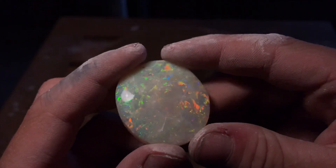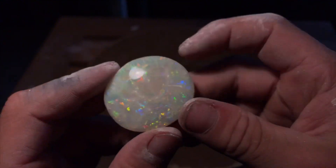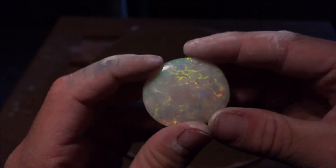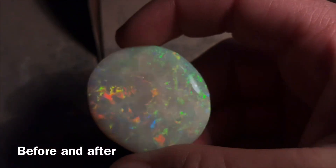So guys, here's the finished stone. Wow, I didn't realise — this has the most amazing colour in it. Reds, all the colours. The only thing is it's got a couple of imperfections — there's a bit of potch up in the top — but otherwise it's a great stone. Thank you for watching this episode of Coober Pedy Opal, and hopefully see you in the next one.